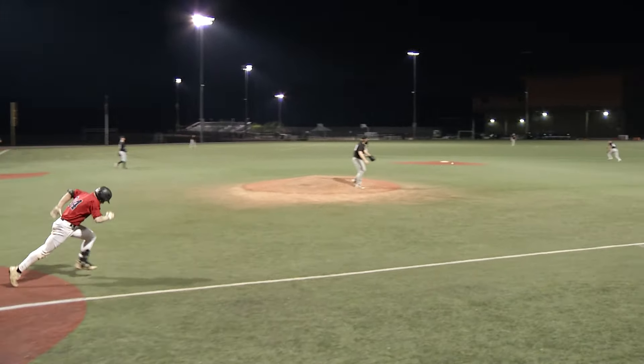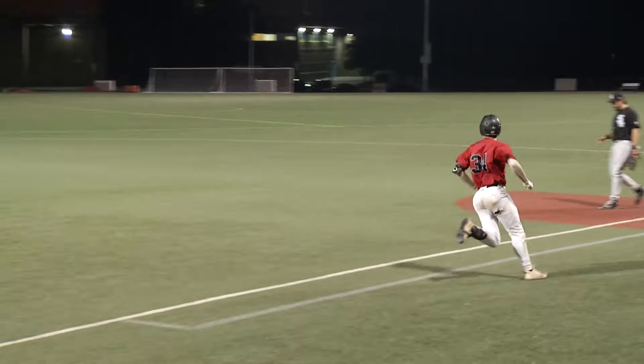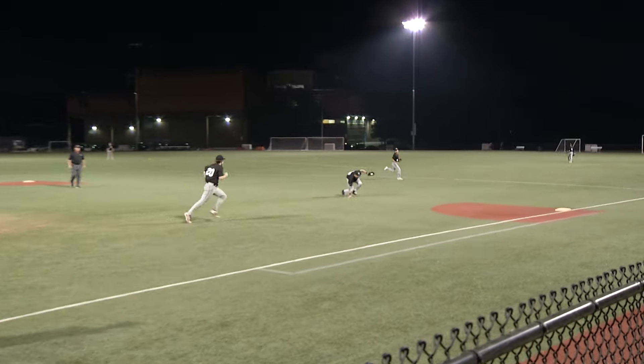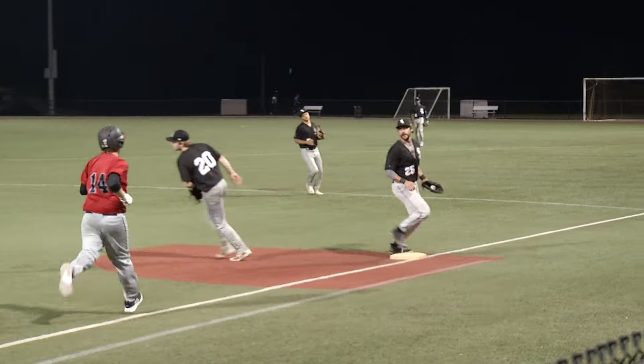Three RBIs. Ground ball sharply hit up toward the middle — that ball will get into center field. Here's the pitch. Sharp ground ball, right side. He'll look for the short out at first and get it.